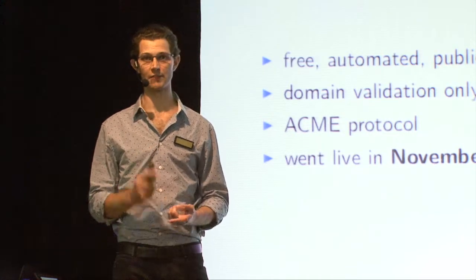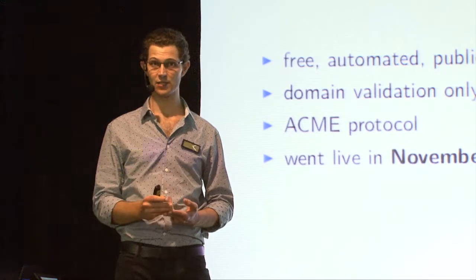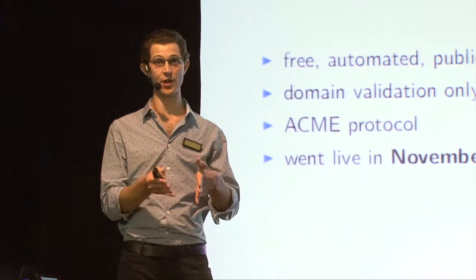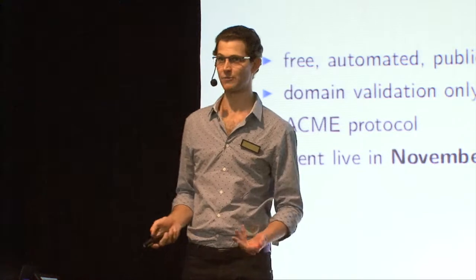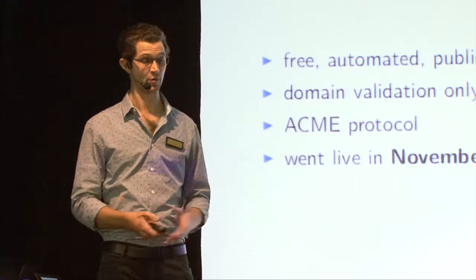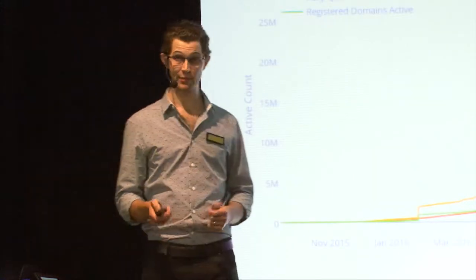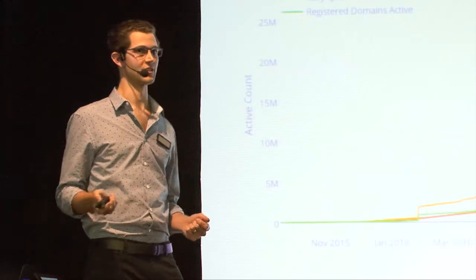Standard certificate lifetime is 90 days, and the idea is that it's all automated. So if you're running an HTTP server, you already have the DNS pointing at your domain name. Proving control of the domain is something that can be automated - it should be automated. Let's Encrypt and some other organisations have been building tools to automate it. They went live in November 2015 and awesomeness has occurred ever since.